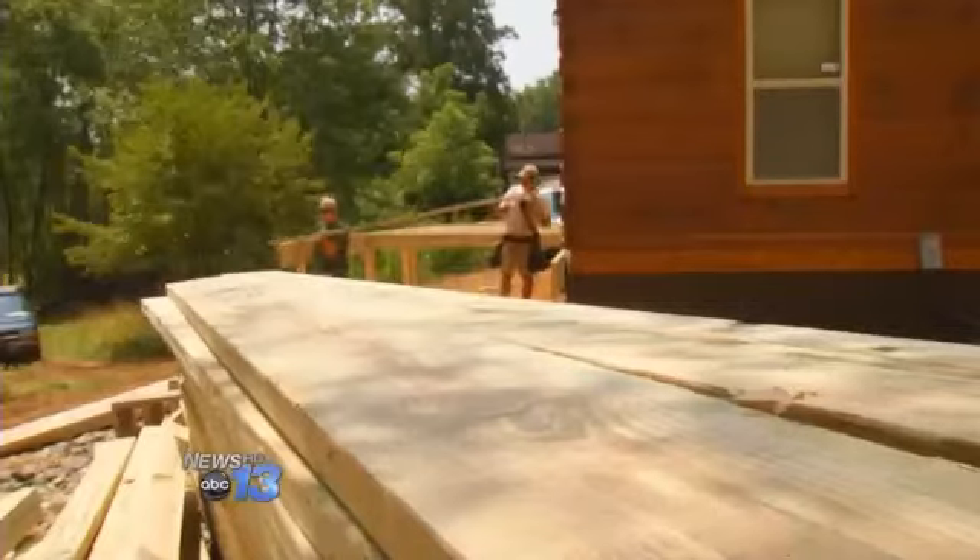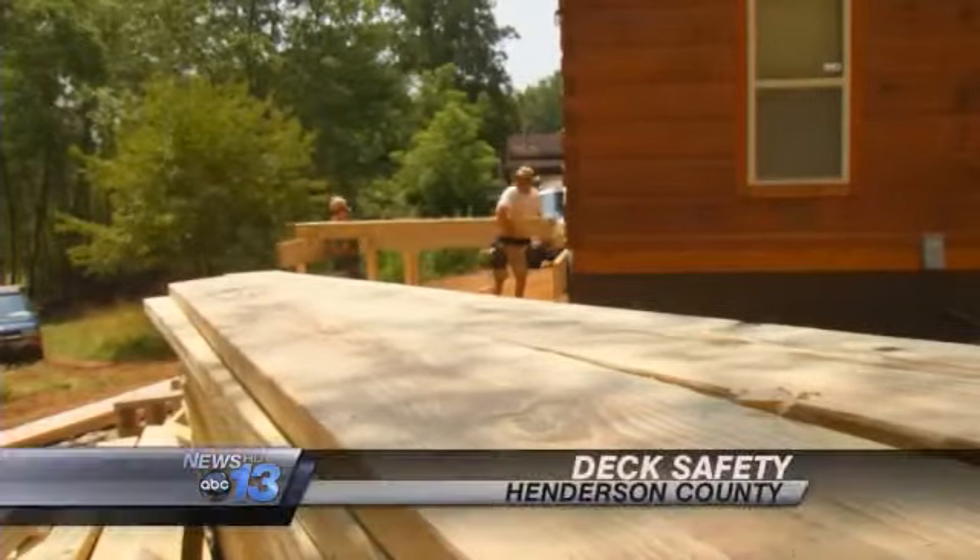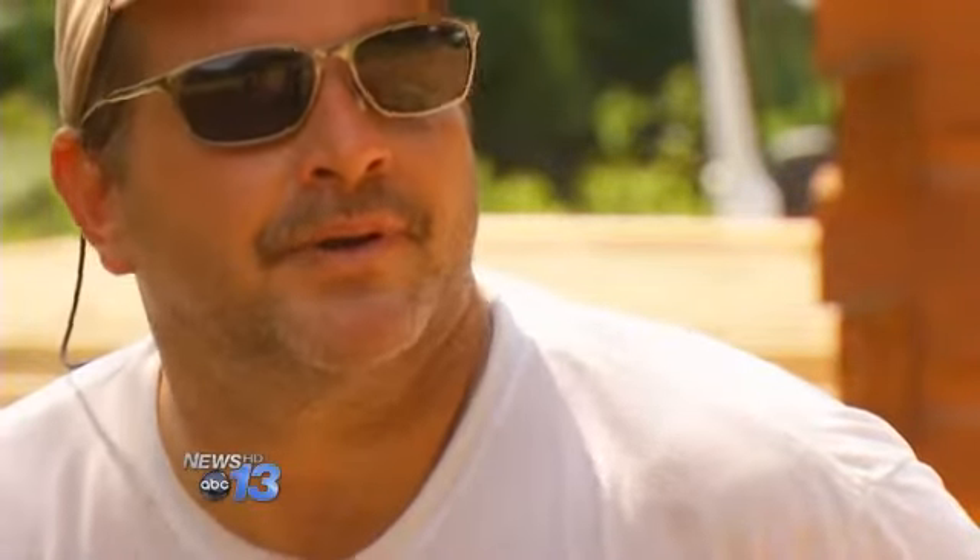Contractor Kevin Osley is building a deck on this Mills River home. He says to make sure it's treated wood, with proper flashing, and built up to building codes.